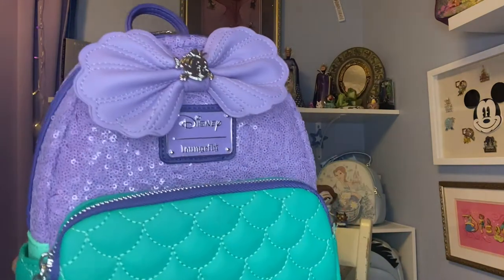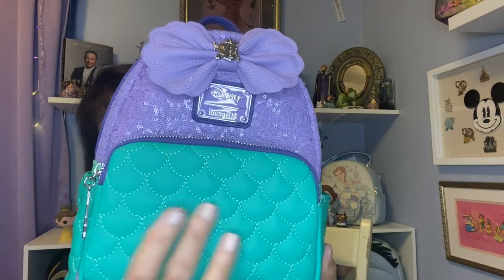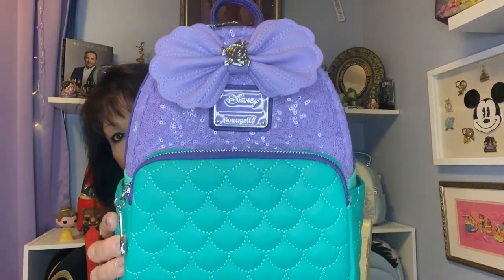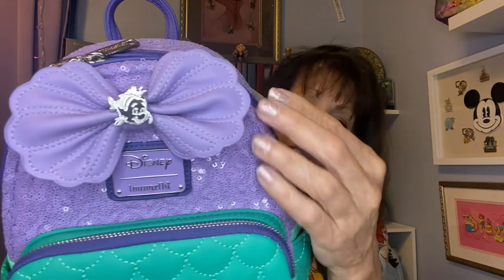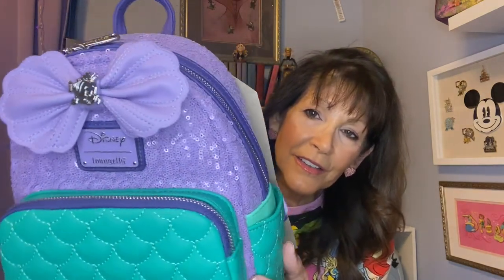It is the Little Mermaid, and she is gorgeous. If I can show you right up front — see those sequins, how they shine. This part of the bag is not sequined — it portrays her fin, her green fin. They have the bow, and look at that Disney plaque. Look at the bow — each side of the bow looks like two adjoining seashells, and then in the middle you have Flounder. Isn't that just beautiful.